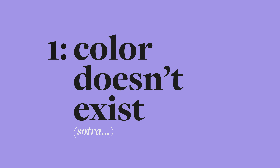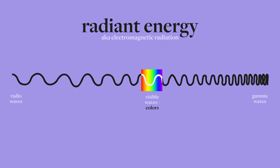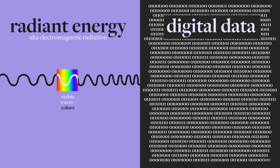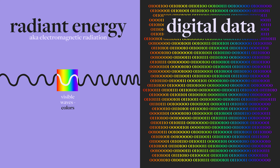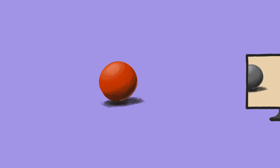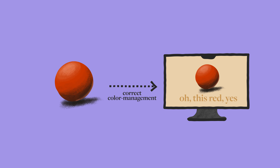So why manage colors? Two reasons. One, because color doesn't really exist — it does in our minds, but in the physical world it's just a tiny piece of radiant energy, aka electromagnetic radiation. In the digital world, it's just data. So we need a reliable system to translate that data into perceivable colors on a screen in a predictable way. We see a red ball, we take a photo of it or make it in 3D, and we want to end up seeing the same red ball on the screen.